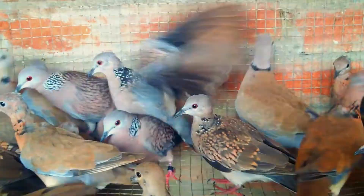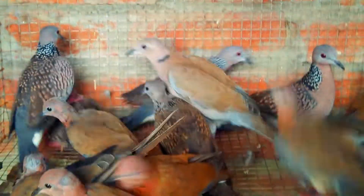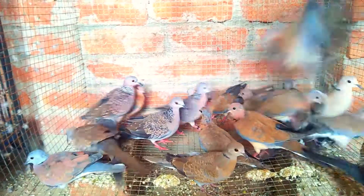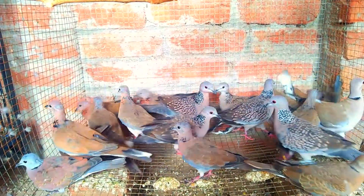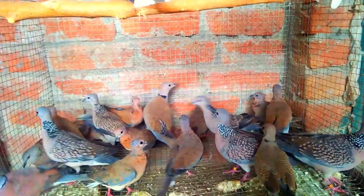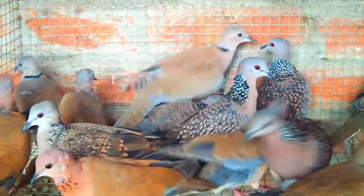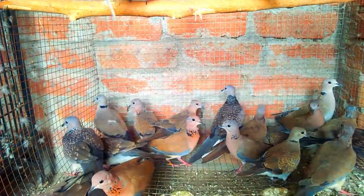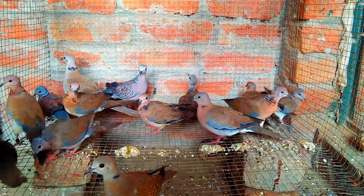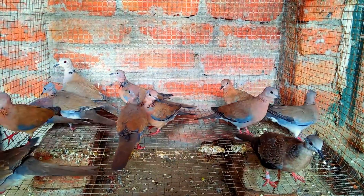Another species you can see in this collection, which is my most favored by its size, is the Red Turtle Dove. Here are little stuffed creatures facing breeding cages. I am just sharing my experience over these three years. In this collection you can also observe a Eurasian Collared Dove — I bought two chicks from a market recently.